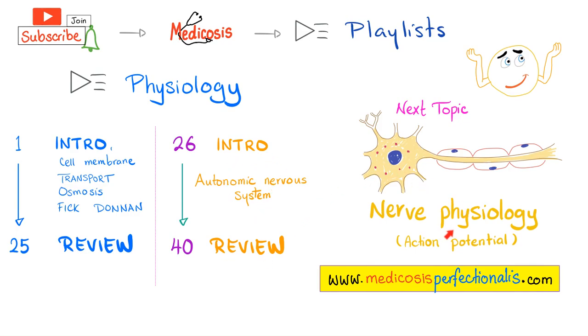The next topic is going to be nerve physiology and the action potential. We will go very fast in this video. If you have any problems or need an explanation for anything, go to the previous videos, please.